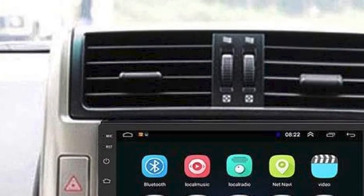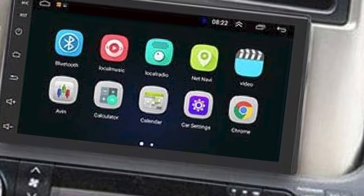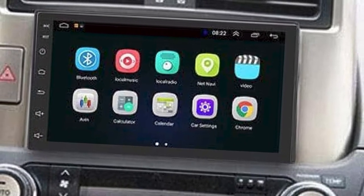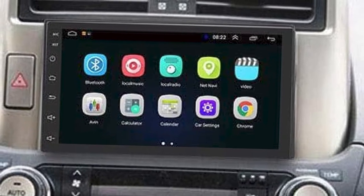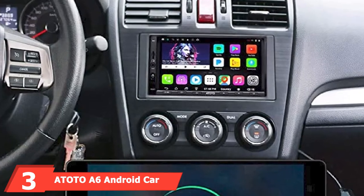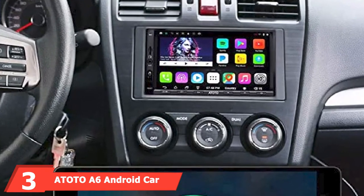The one big drawback of this product from Unido PSCI is that it won't pair with an Apple device. For many drivers, that's a problem because of how popular iPhones are. However, even if you do own an iPhone and can't connect, Unido PSCI's product is one anyone can enjoy and use on a daily basis.